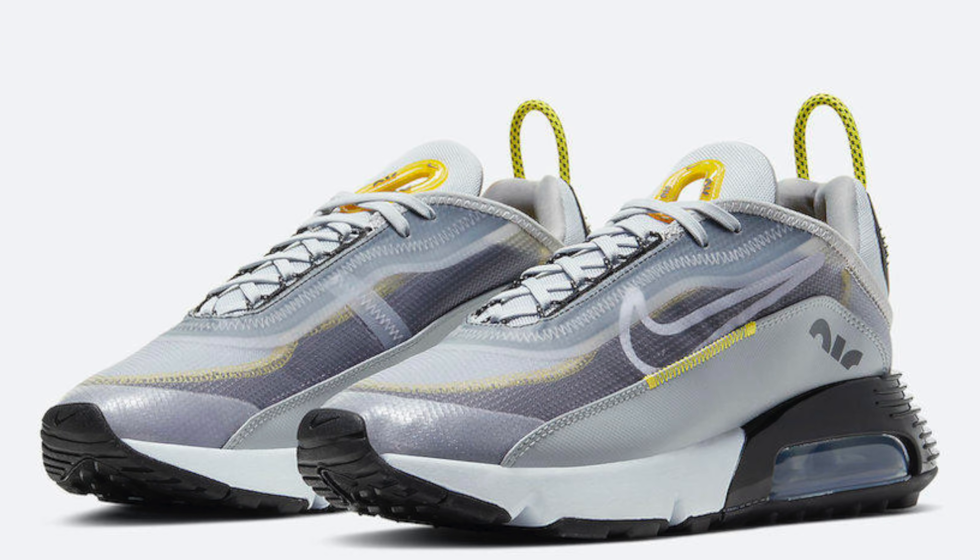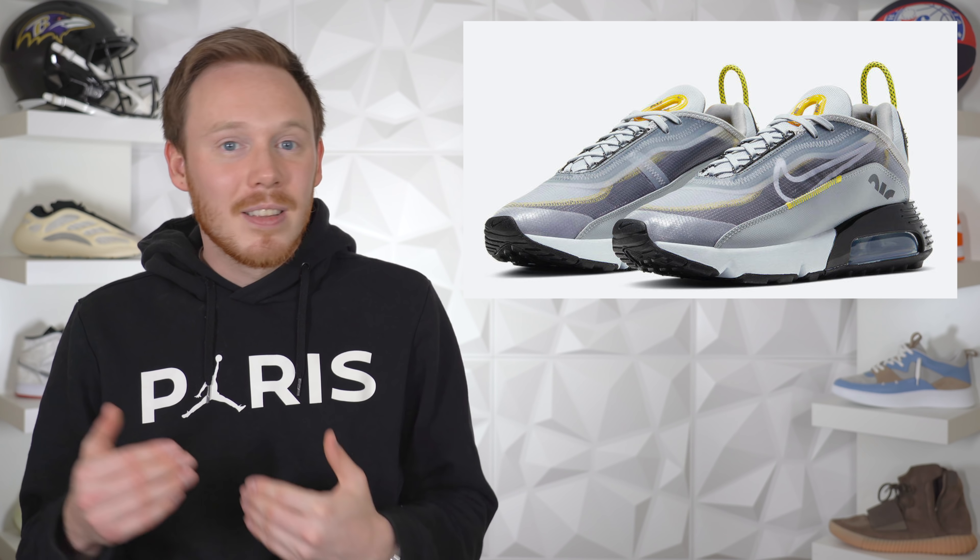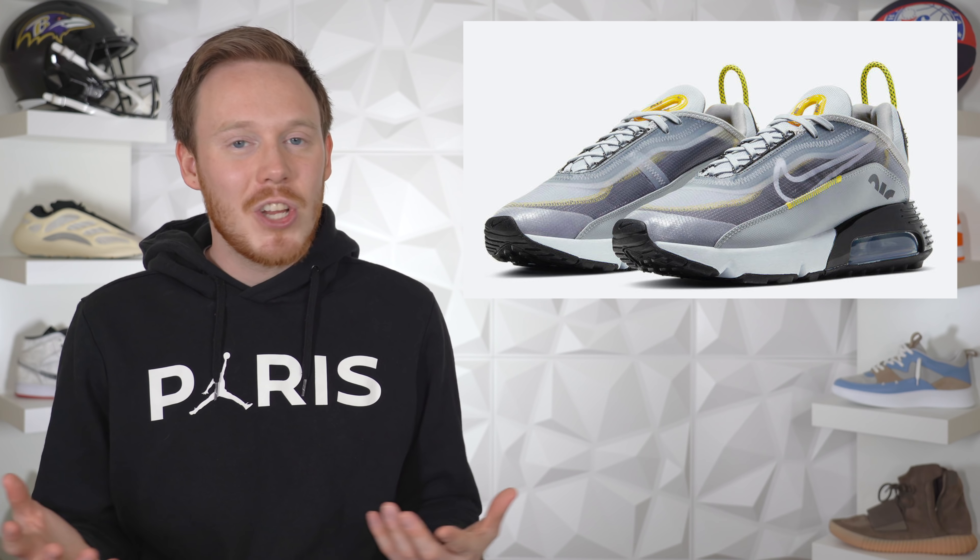Moving on to April 16th, we've got the Nike Air Max 2090 in the wolf gray colorway. The Nike Air Max 2090 is the latest addition to the Air Max family — technically an updated version of the Air Max 90 for its 30th anniversary. The shoe has a modern look and comes with two types of midsole cushioning: foam in the front half and an air unit in the back. It's a decent shoe but most likely a general release, and for that reason I think the shoe is gonna sit.